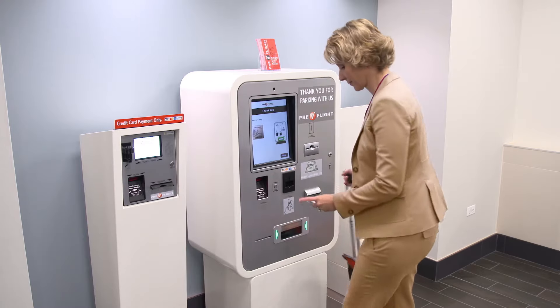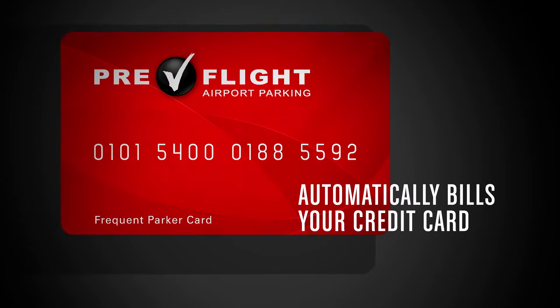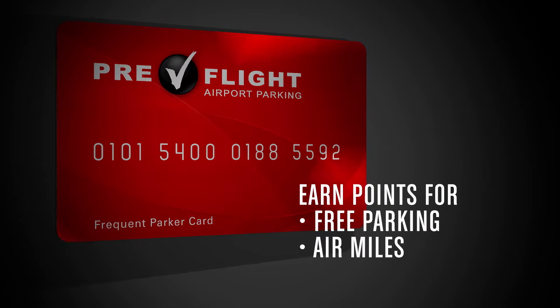But there's an even faster way. The Pre-Flight Express Card automatically bills your credit card. And every time you check out, you'll earn points for free parking and airline miles.